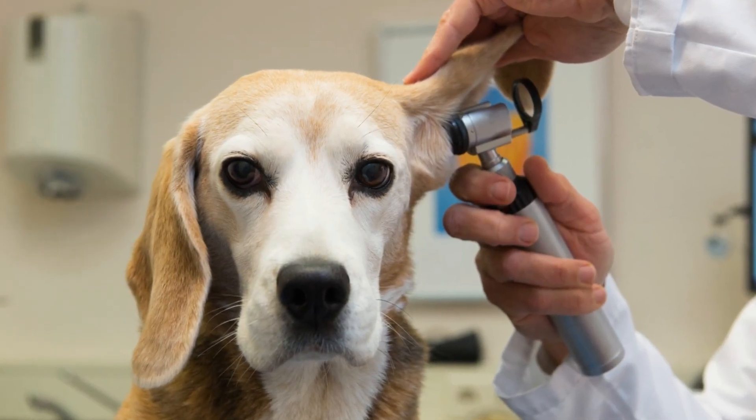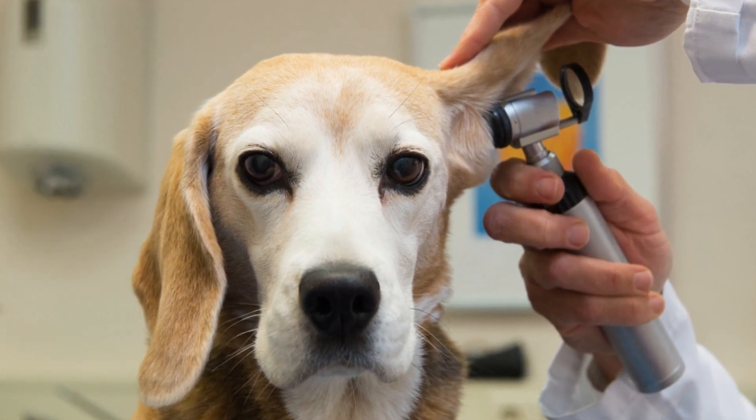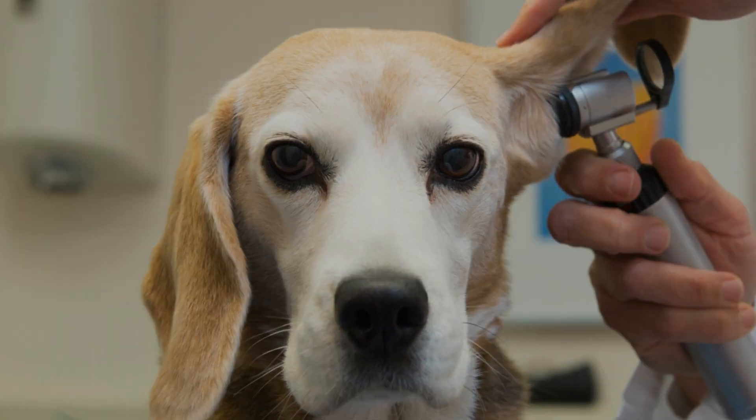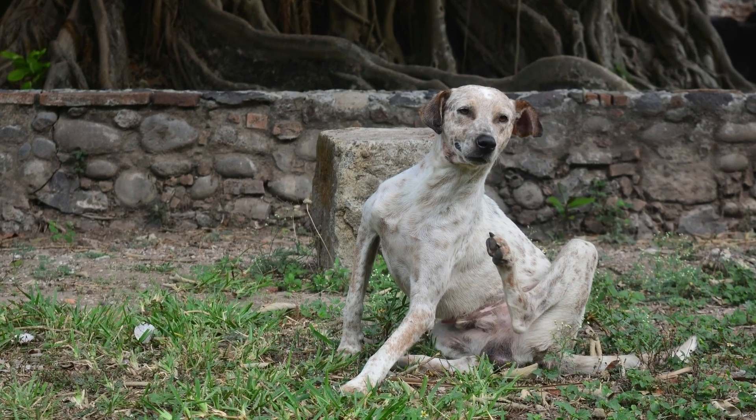Almost all skin and ear problems in dogs are caused by yeast overgrowth. Yeast is everywhere — on us and on our pets. Our bodies are designed to keep them in check, but if we become out of balance these opportunistic microbes will colonize and try to take over.